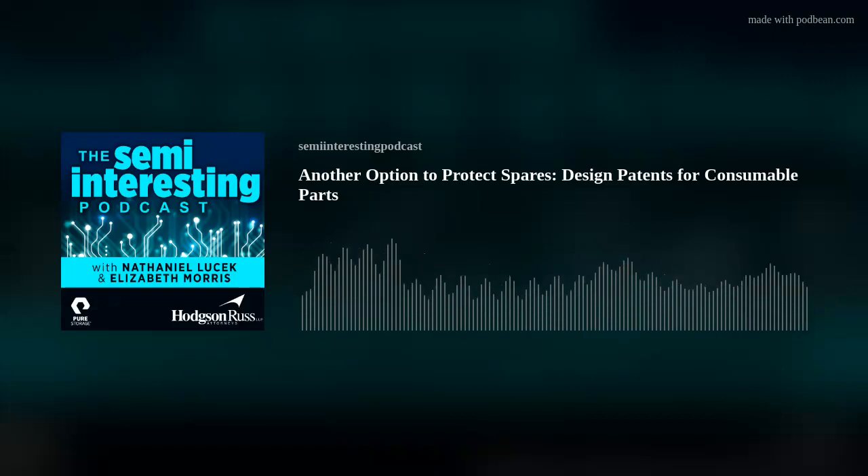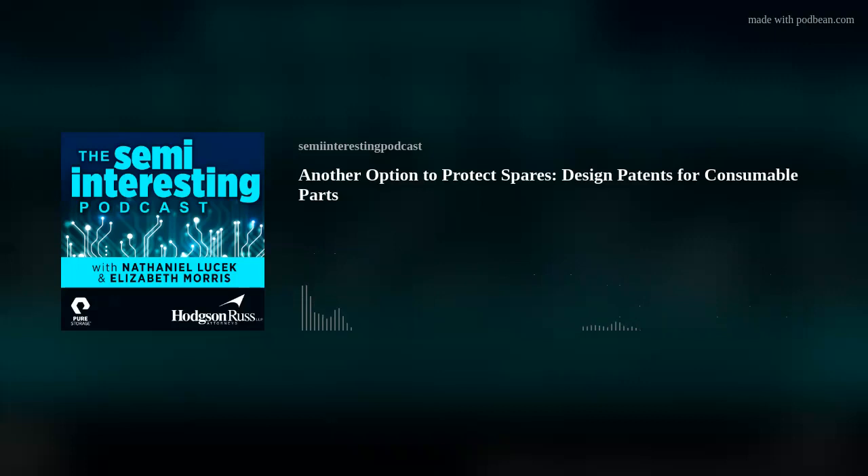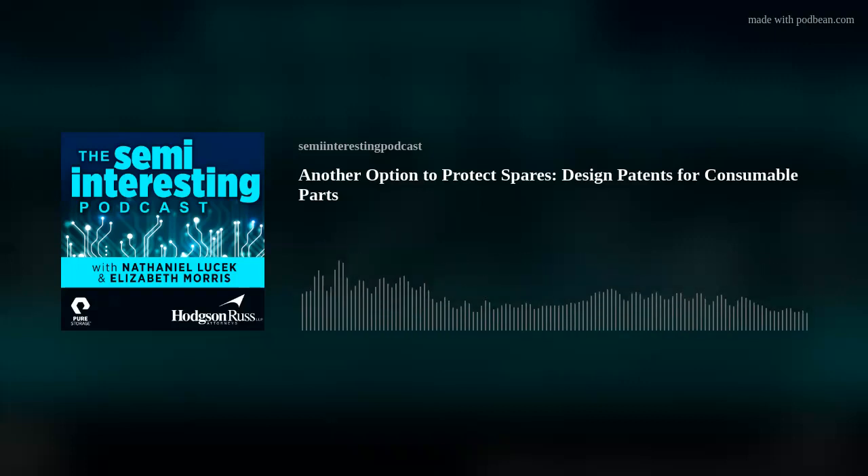And what if I told you that there is? Today, we're going to talk about design patent protection relative to replacement parts and consumables with my colleague, Charlie Rauch. Charlie, thank you so much for joining us today. Could you start us off with a quick introduction?